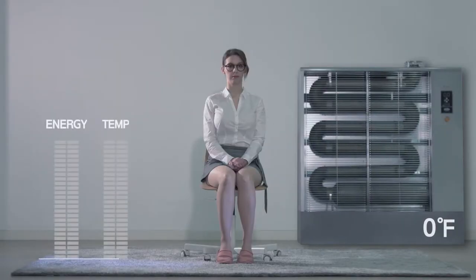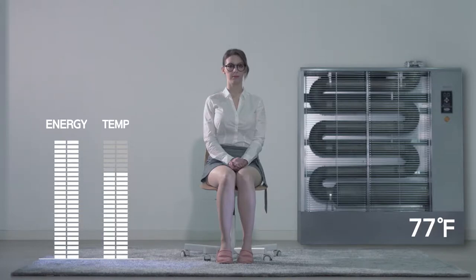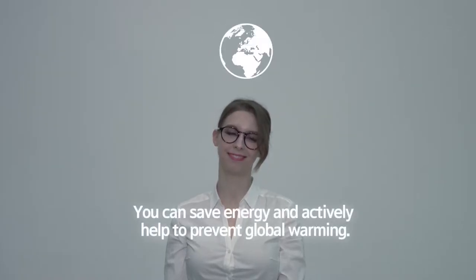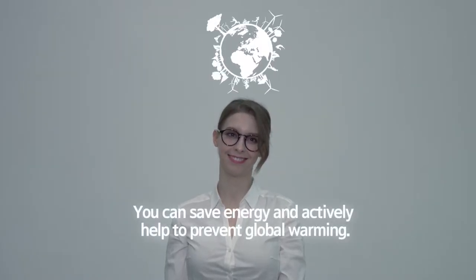In winter, heating up a whole house or apartment consumes a lot of energy and can thus be quite expensive. However, if you don't heat up the entire house, but only the space you're in, you can save energy and actively help to prevent global warming.